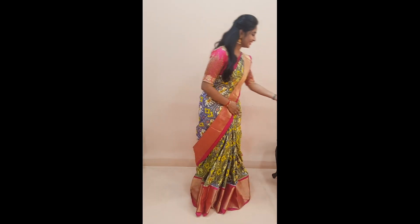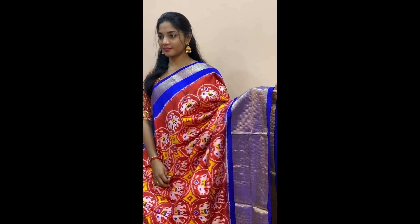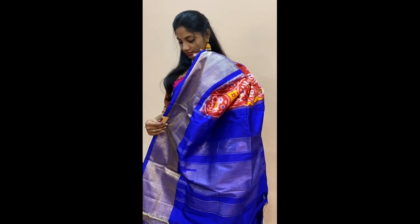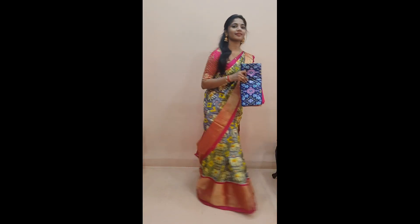Saree number one, priced at 10,955. This is similar to the pattern Monika is wearing but in a different color combination. The whole body has elephant round booties in red, comes with a smaller blue color jari border in the upper portion, a bigger jari border in the lower half, and a fully woven blue colored jari pallu and a plain blue colored blouse.